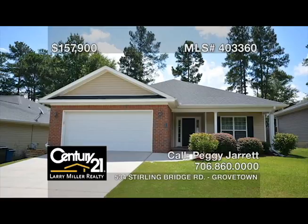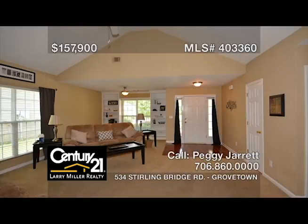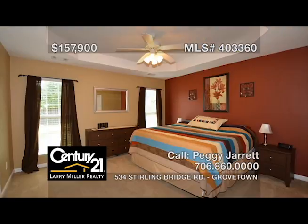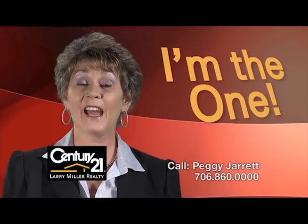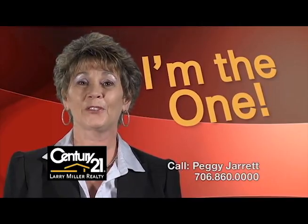A covered porch welcomes you to this three-bedroom, two-bath ranch, featuring a striking great room with a vaulted ceiling, a corner fireplace and built-in bookshelves, a charming eat-in kitchen with a walk-in pantry and a center island, an owner's bedroom with a tray ceiling and a large closet, an owner's bath with dual vanities and a soaker tub, a covered back porch with a ceiling fan, a fire pit, and a privacy-fenced landscaped rear yard. Allow me, Peggy Jarrett, to prove how my 30 years of experience can work for you.